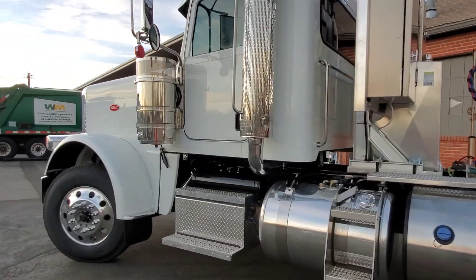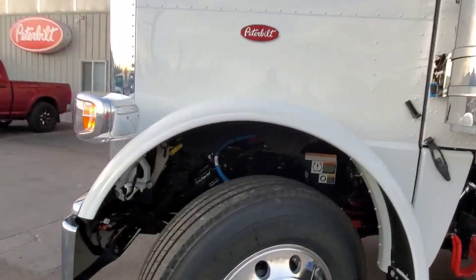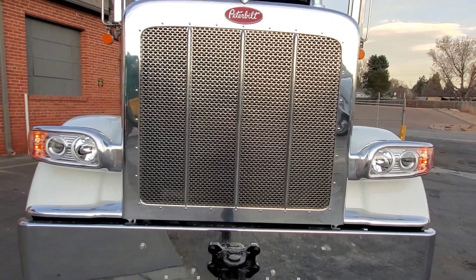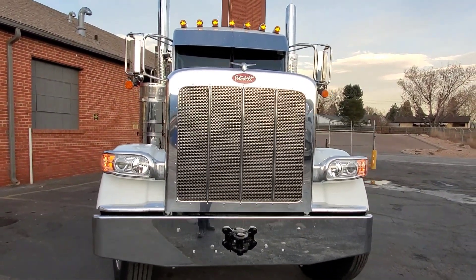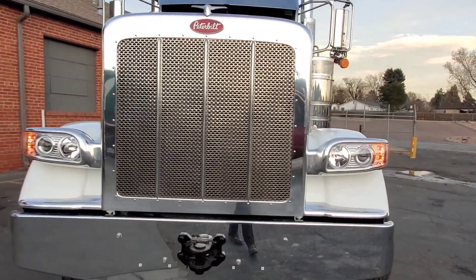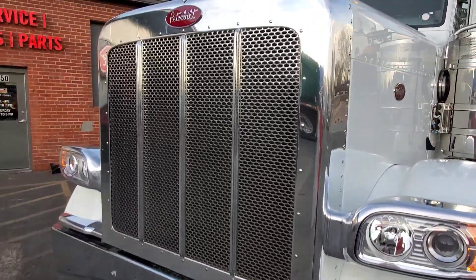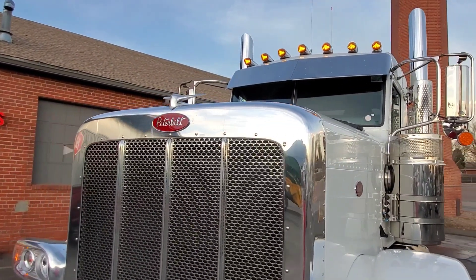I want to talk about engines — Tier 2 emissions has arrived. I was notified by Cummins, and this is going to apply to any company whether it's Detroit, Cummins, PACCAR, Volvo, any engine manufacturer. We are not going to be able to operate trucks the same way anymore — I'll get into that in a minute.